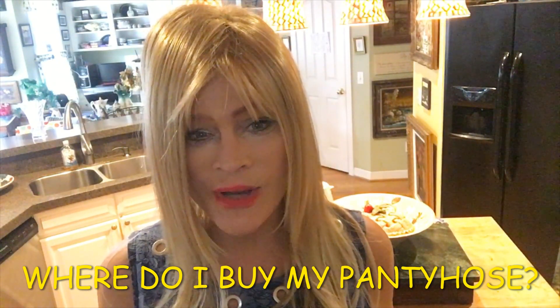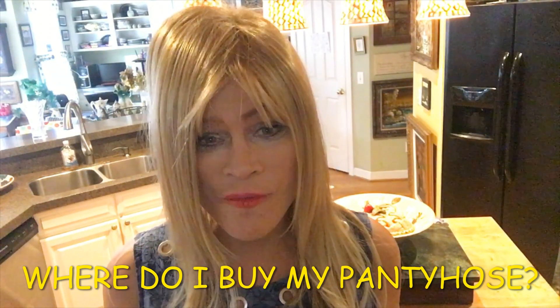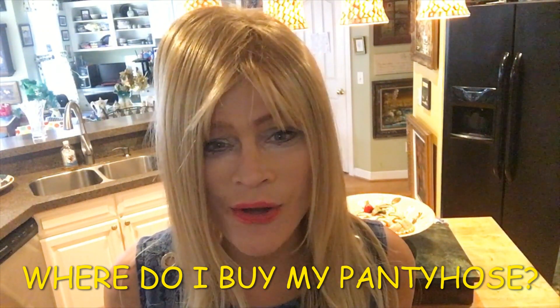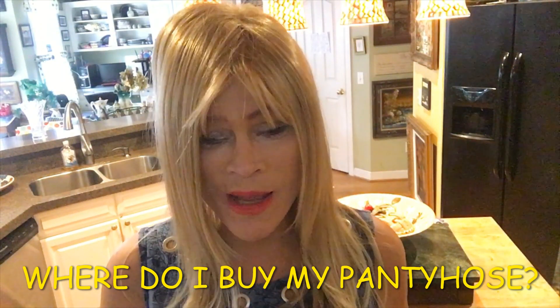I'm 63 years old, so I've been wearing pantyhose for quite a few years. I love pantyhose — they seem to kind of pull it all together, and even though I don't really need to be pulled together, it just kind of gives you that finished look. So I love pantyhose.